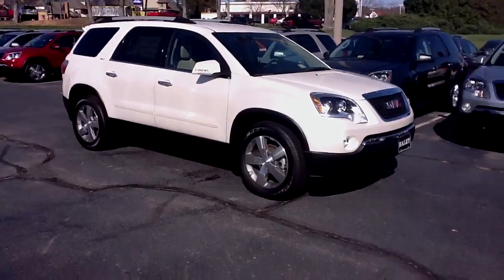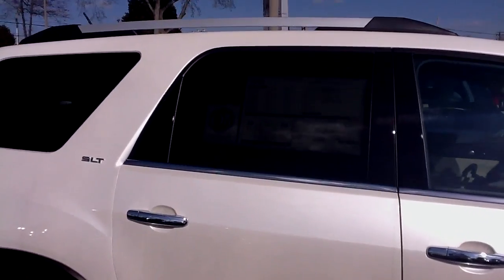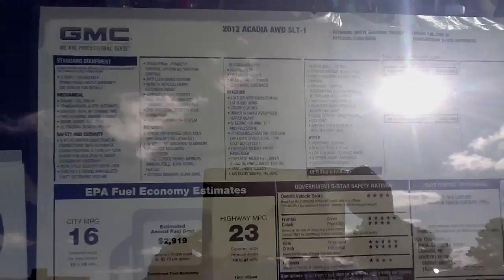Hi Ginger, this is Philip at Haley Buick GMC. I just want to give you a quick video of the Acadia you inquired about — a 2012 GMC Acadia. Here's a shot of the window sticker. This has the SLT package on it.